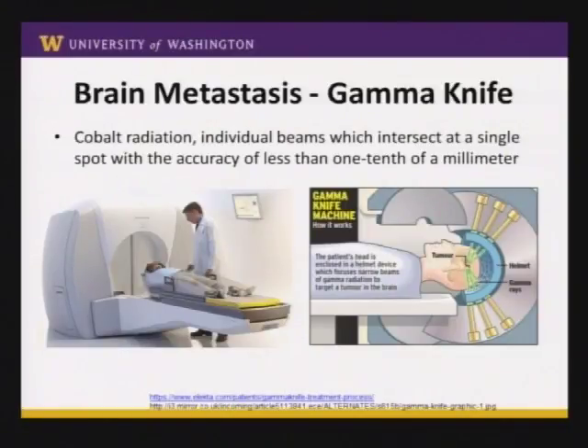For brain metastases, we can treat with radiosurgery using a slightly different machine called the gamma knife. Here you actually do have radioactive sources — cobalt — inside the head of the machine. The patient lies on the table and we attach an immobilization helmet device to them. There are actually up to 201 radiation beams, though we usually don't use more than 8 to 10 at a time depending on tumor location, allowing you to focus radiation on a brain tumor with accuracy of about a tenth of a millimeter. This device doesn't work for anything outside the head.